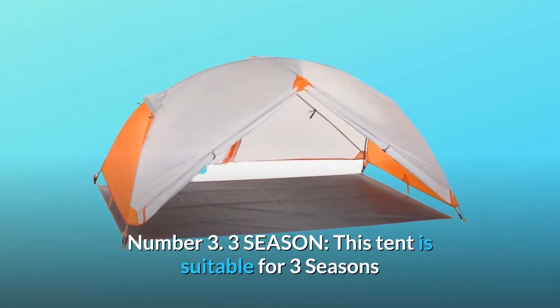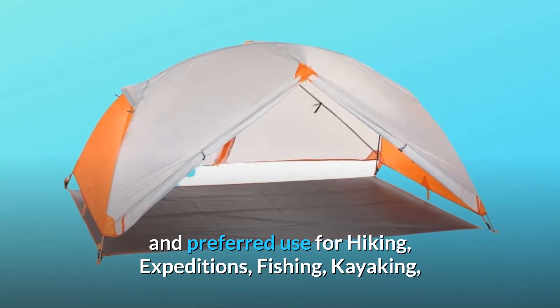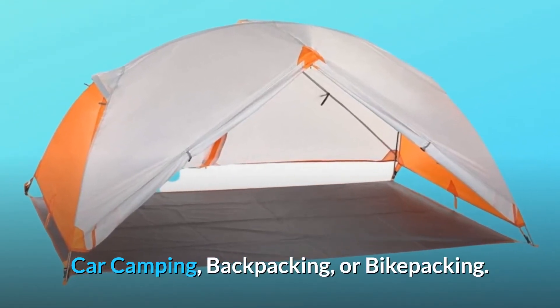Number 3: Three-season. This tent is suitable for three seasons and preferred for use in hiking, expeditions, fishing, kayaking, car camping, backpacking, or bikepacking.